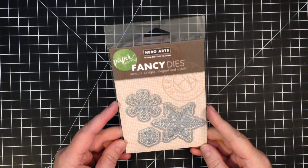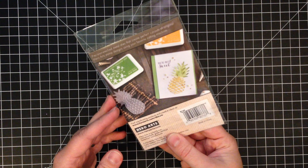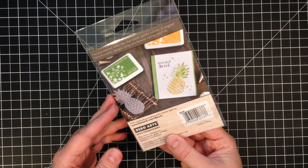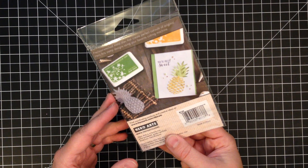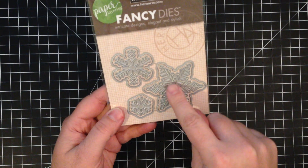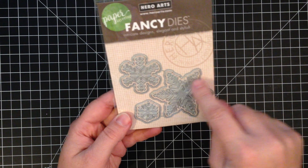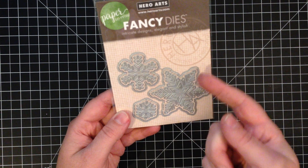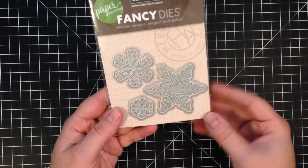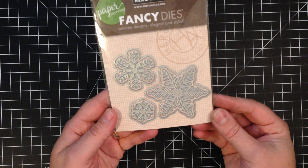First I got the Hero Arts Fancy Dies. These are called Snowflakes Paper Layering — Snowflakes with Frames. They're the partial cut where they only cut the edges and then you can kind of lift them up away from the paper, and they also include the frame for each snowflake.